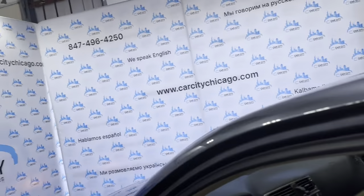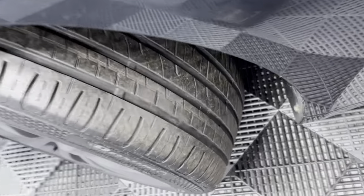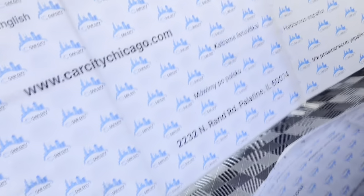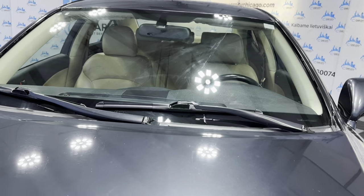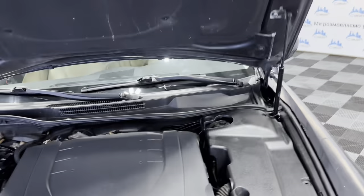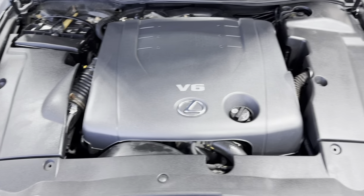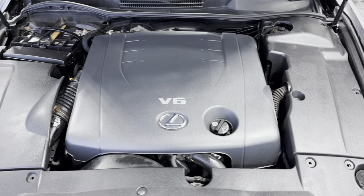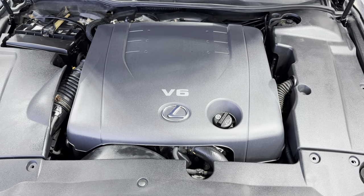Let me go ahead and open the hood so we can take a peek under the hood. Nice tires. V6 engine under the hood — nice and clean. Fresh oil in it. As I said, detailed, inspected, front-row ready. Nice and clean.